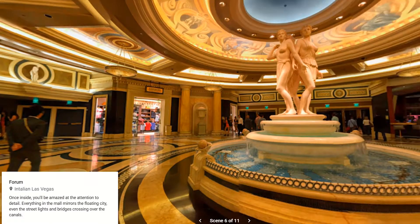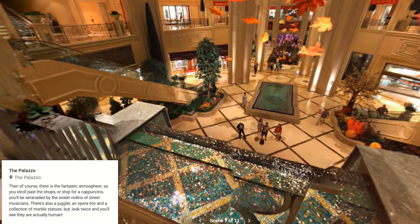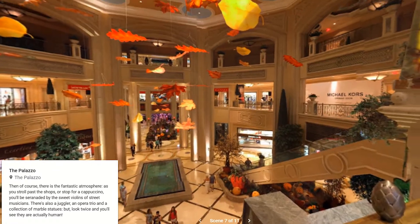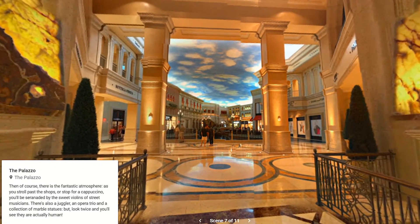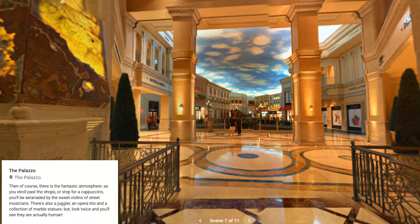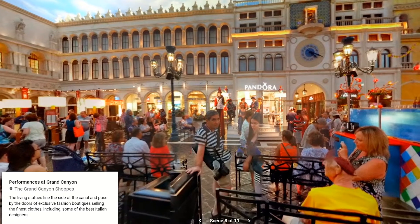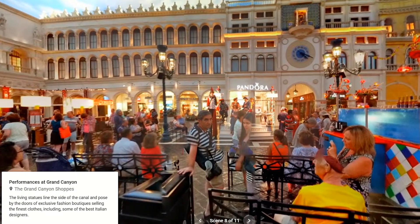Then, of course, there's the fantastic atmosphere. As you stroll past the shops or stop for a cappuccino, you'll be serenaded by the sweet violins of street musicians. There's also a juggler, an opera trio and a collection of marble statues — but look twice and you'll see they're actually human. The living statues line the sides of the canal and pose by the doors of exclusive fashion boutiques, selling the finest clothes, including some of the best Italian designers.